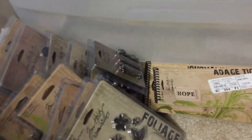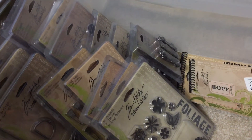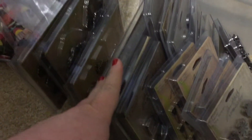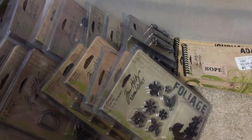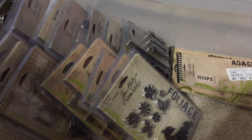I am willing to get rid of all this for $65 shipped. There's a ton of stuff here — for $65 you're getting a ton of Tim Holtz stuff. Comment below or send me a message on YouTube. Thanks, bye bye!